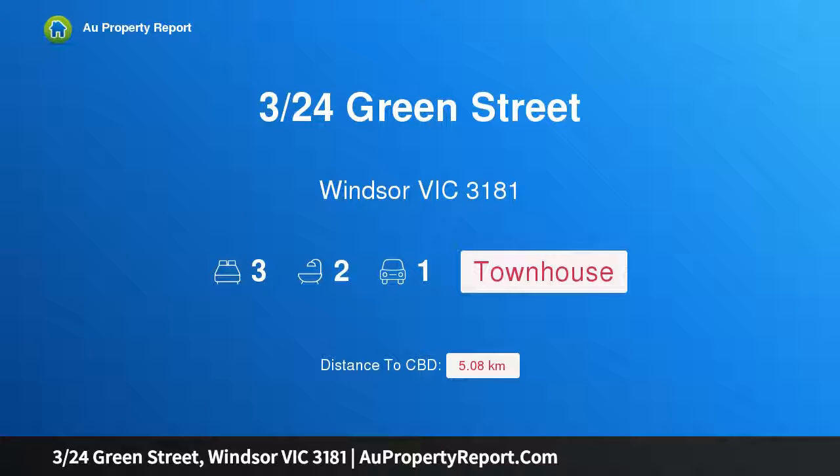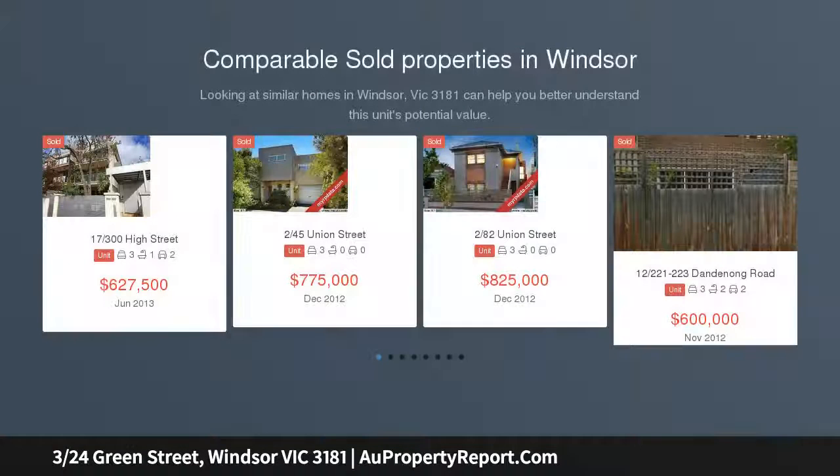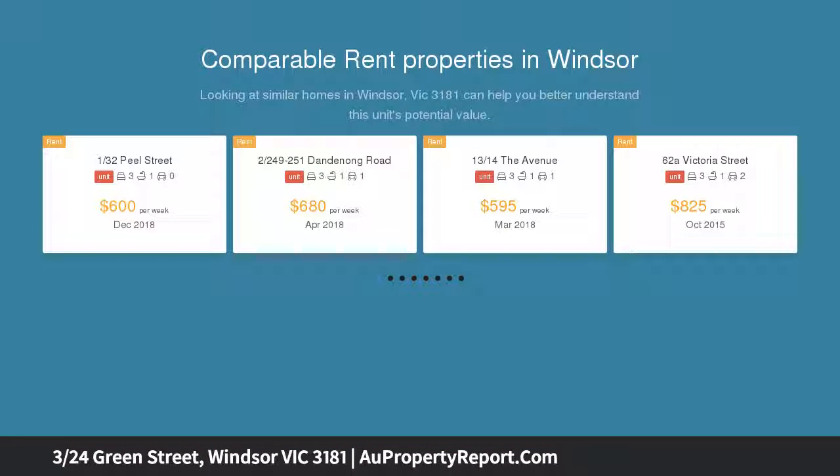Welcome to 324 Green Street, Windsor, Victoria 3181. Positioned moments from Chapel Street's vibrant shopping, dining and entertainment precinct, plus trams and trains, this freestanding townhouse presents a premium inner-city lifestyle.